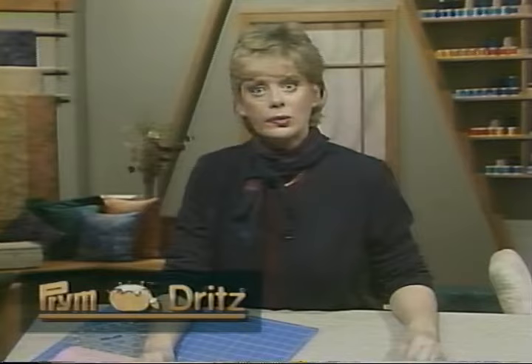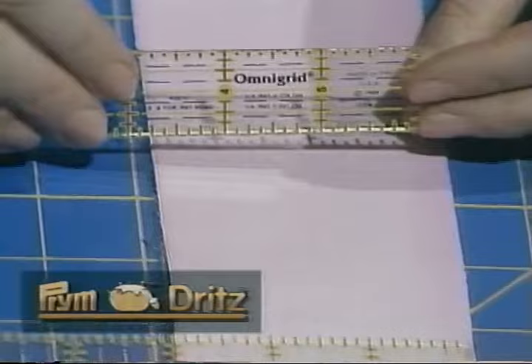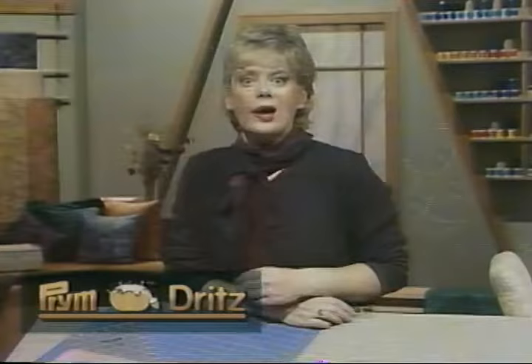Here's a hint from Prym Dritz, the manufacturers of Omnigrid rulers. These precision laser-cut rulers give unmatched accuracy — made of heavy-duty clear acrylic, perfect for rotary cutting any color fabric from light to dark. Omnigrid's exclusive double sight lines are printed on the underside of the ruler for greatest accuracy in contrasting black and yellow, enabling you to see the measurements you need. Notice the ease of measuring on pink fabric as well as a dark print. In addition to straight cutting lines, you'll find degree lines — 60, 45, and 30 — allowing you to cut geometric shapes without the use of templates.